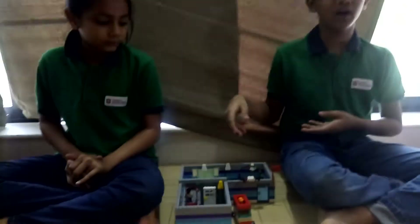Hello friends, myself Tanya Patte. Hello friends, myself Arya Patte. Today we made a story of a restaurant.